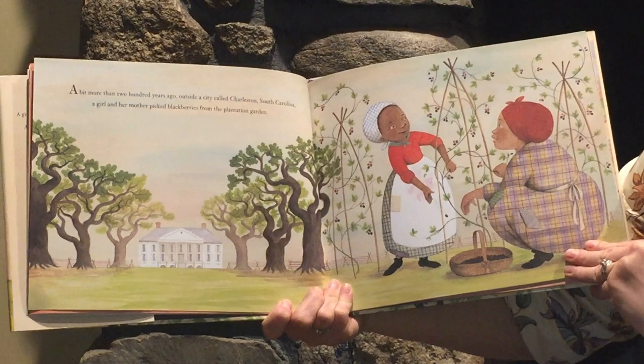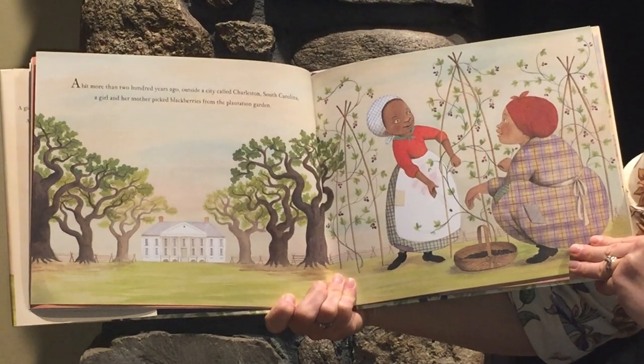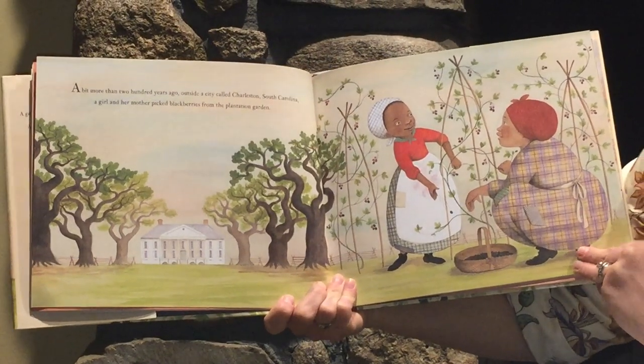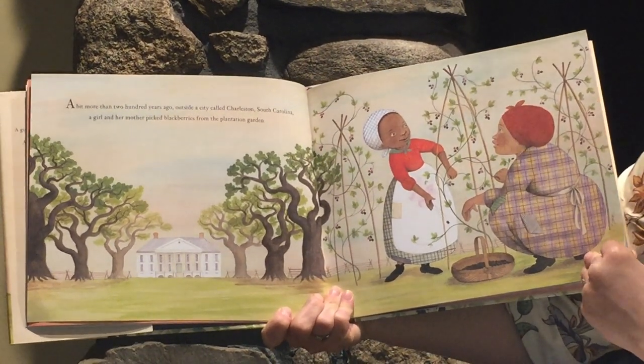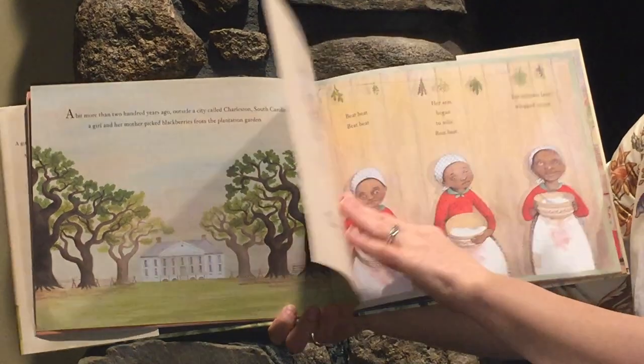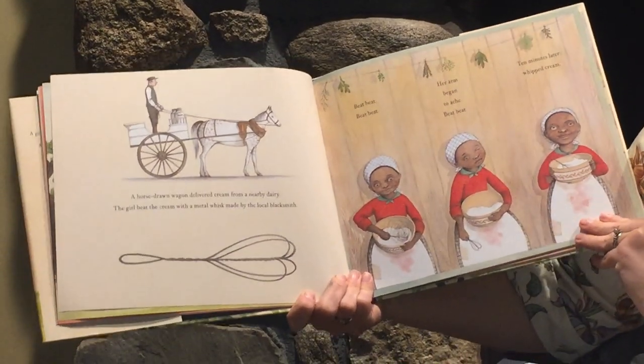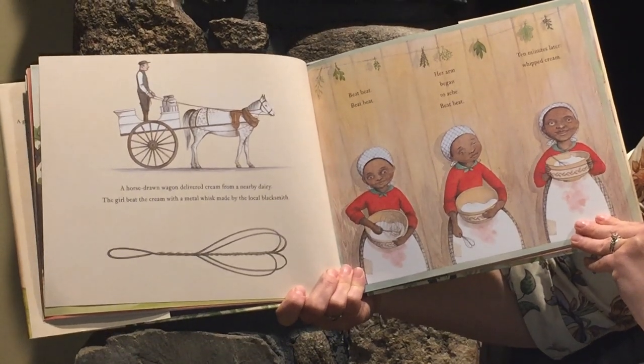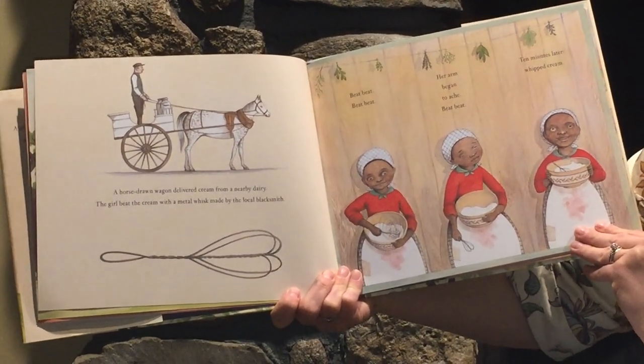A little more than 200 years ago, outside a city called Charleston, South Carolina, a girl and her mother picked blackberries from the plantation garden. A horse-drawn wagon delivered cream from a nearby dairy. The girl beat the cream with a metal whisk made by the local blacksmith.